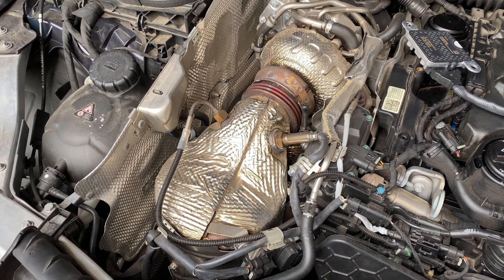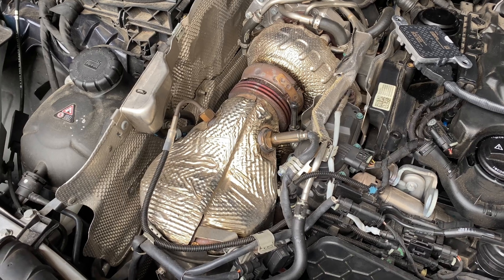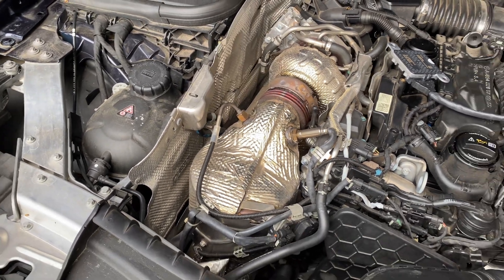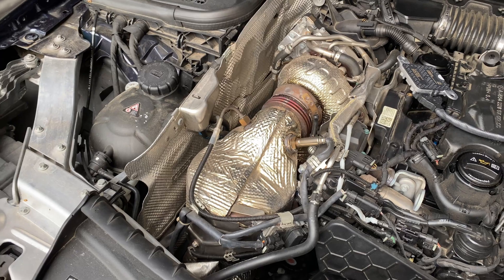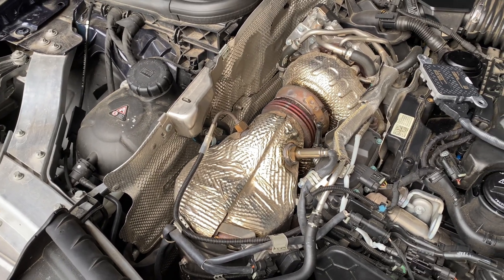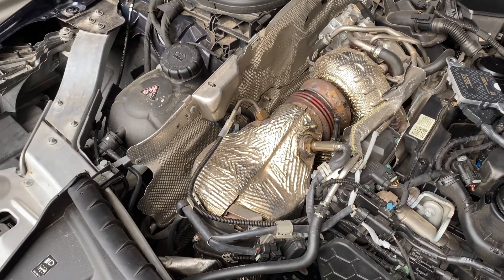There's lots of debate on the internet about whether you should replace both if one goes — if one goes, the other can't be far behind. I've bitten the bullet because I just want to get this job done and I'm going to replace both. This car is sitting on about 100,000 miles, 160,000 kilometers, so that seems to be middle of the road for these.